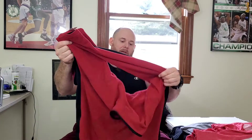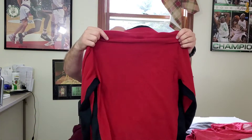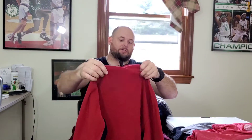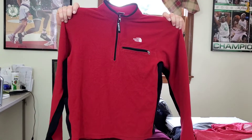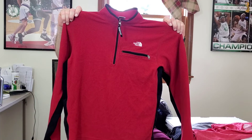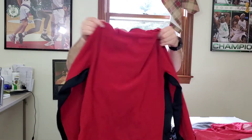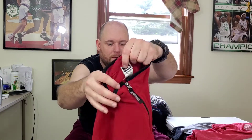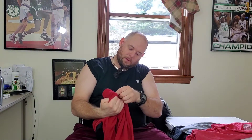I found this North Face long sleeve quarter zip men's jacket, size large. I got it for a good price — $4.80 — so I had to pick it up. It's in pretty decent shape. I'm gonna try to get at least $30 to $35 bucks for this.